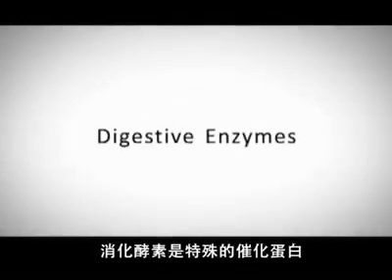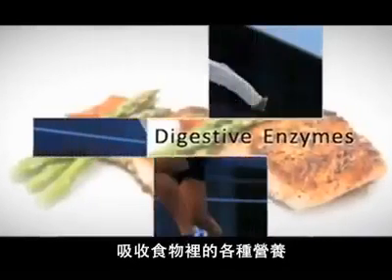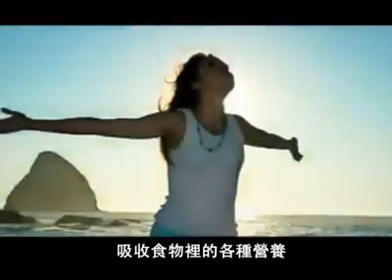Digestive enzymes are special catalytic proteins that help your body break down food so your body can utilize the complete spectrum of nutrients from the food you eat.